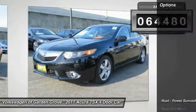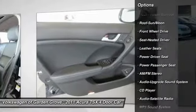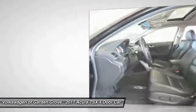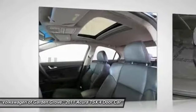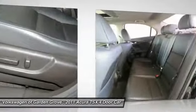Here are some of this vehicle's great options: power passenger seat, traction control, anti-lock braking system, Bluetooth wireless data link for hands-free phone, air conditioning, moonroof, HomeLink garage door opener, power steering, aluminum wheels, and cruise control.